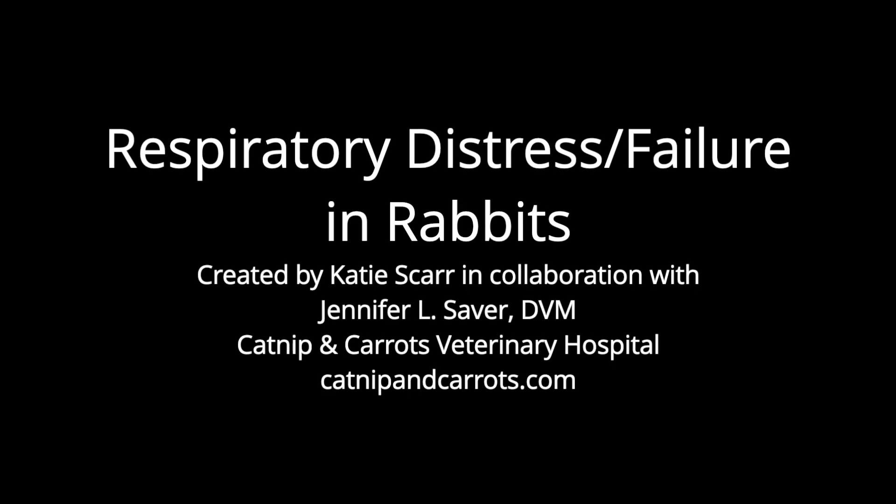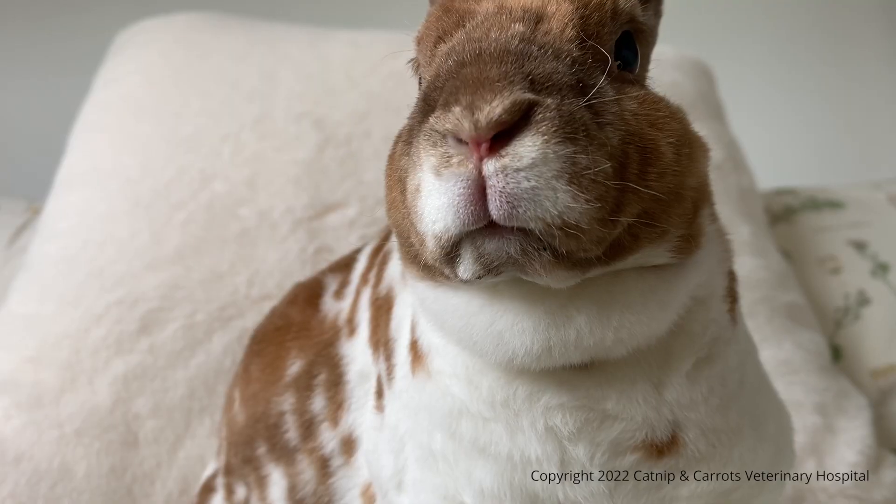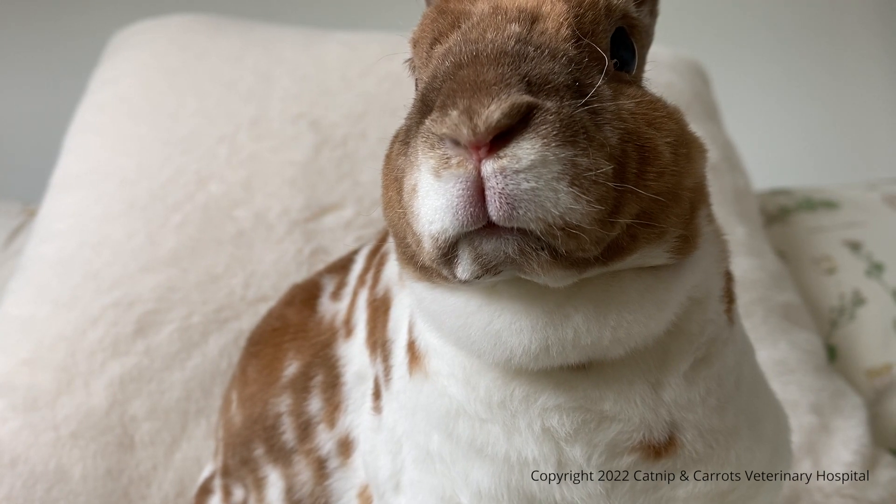We decided to make this video about recognizing respiratory distress and failure in bunnies to help owners recognize the early signs. Too often we see rabbits open mouth breathing and it's too late to help them.